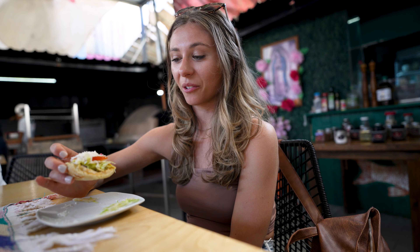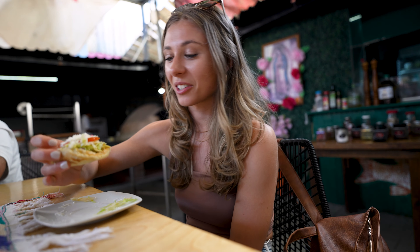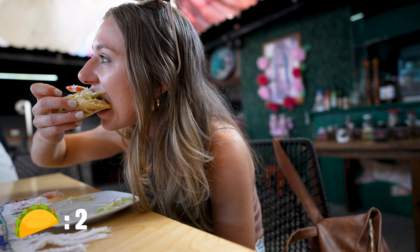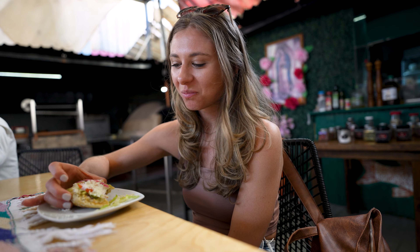This is the chicken taco. It's got refried beans on it and some lettuce and cheese. It looks delicious. I prefer the chicken — that's so good.